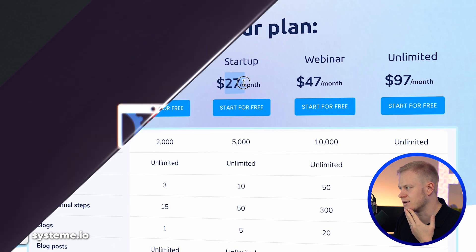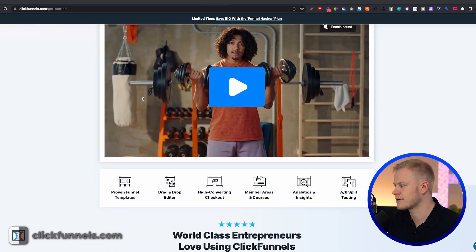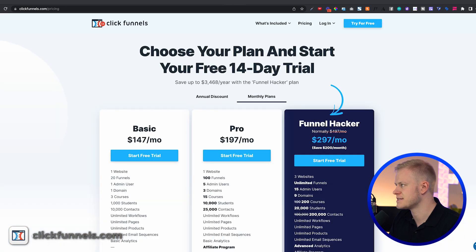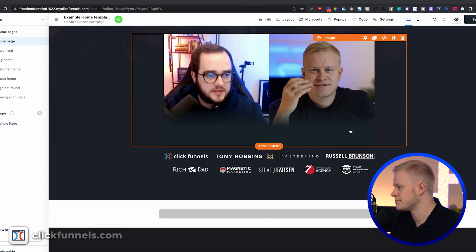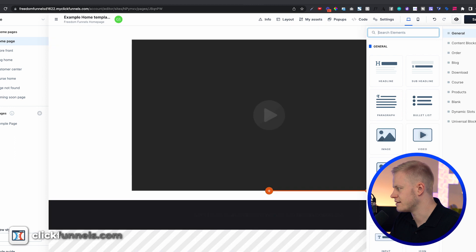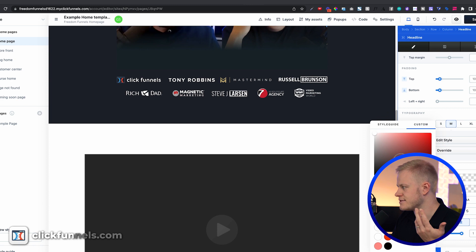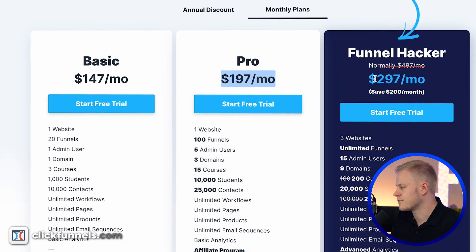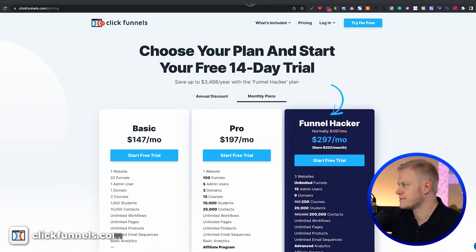ClickFunnels launched their 2.0 a while ago and it's still not fully done, and I'm seeing some frustration from the community. It does have a really good editor though. Going into the platform, you can add a section, add a full-page column, and add a headline, video, and button — it's fast and easy to use. It isn't fully launched with all features yet, and it's a bit more pricey at $147, $197, or $297 per month for unlimited funnels.